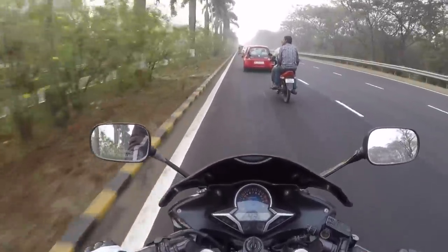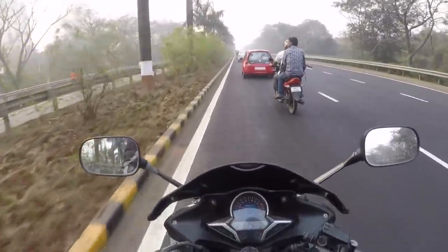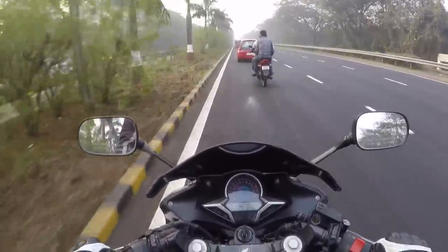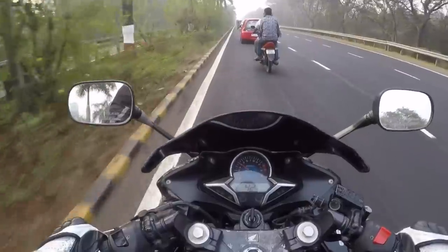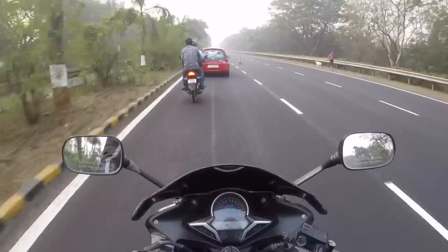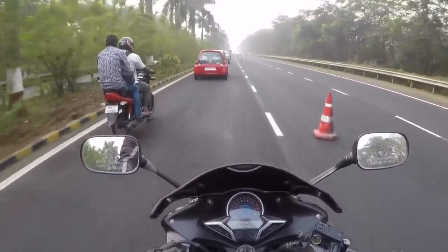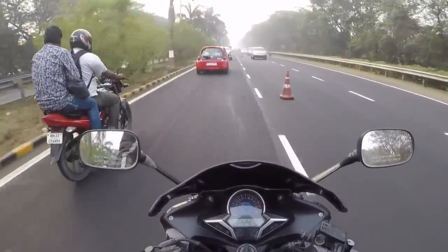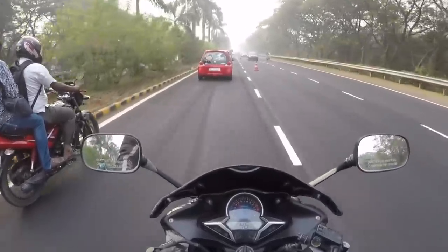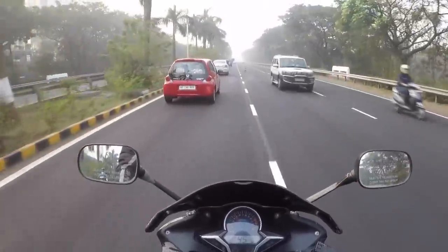The CBR250R is available for a steal in the used market. Now this one is Dhanil's bike — you know who's Dhanil, the Honda guy — and he bought it for around 90,000 rupees. And guess what? It had done only 3,000 kilometers on the odometer, and right now it's done 4,000 kilometers. The whole point is that this dude has got the CBR250R — and this is the ABS variant — for a steal. So if you're looking to buy a Pulsar NS200 or even a 150cc motorcycle, you can probably consider buying the CBR250R.